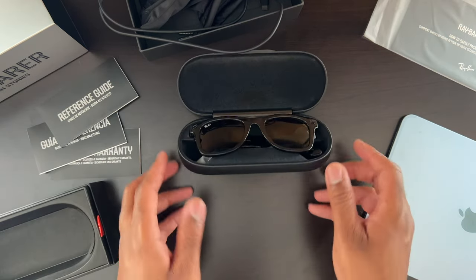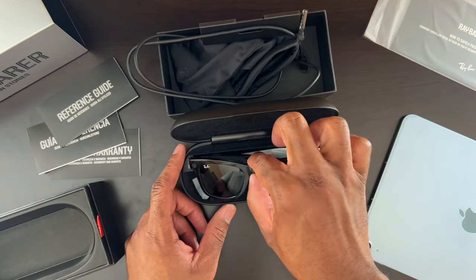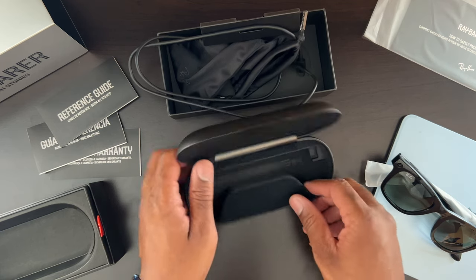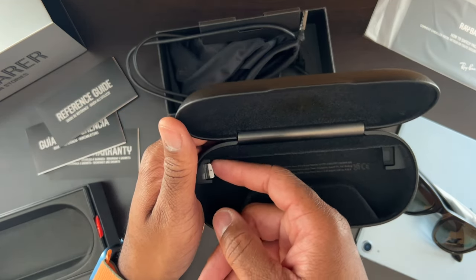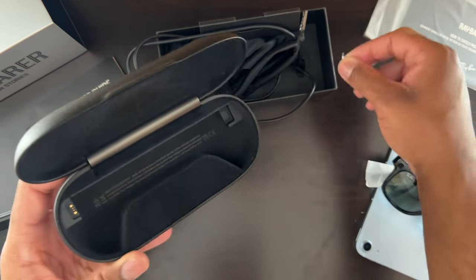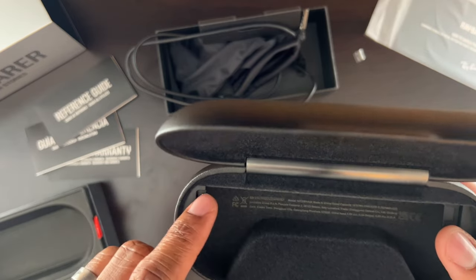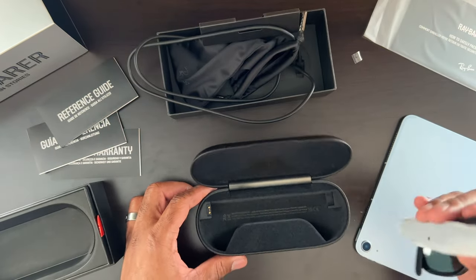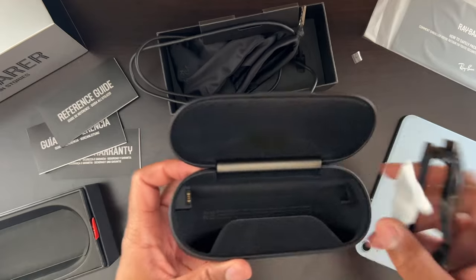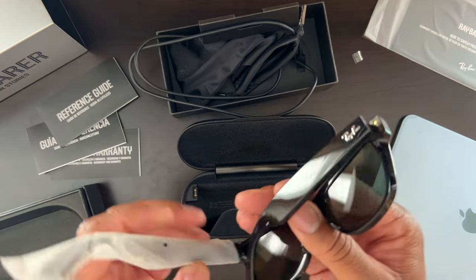Boom — there we go. These are really cool already. One thing I noticed before even playing with the glasses is there's a little pull tab that shows you where to charge them. There must be the same thing on the actual glasses — two little charge prongs on one side. So it fits safely in the case to charge. This little doohickey on the case matches up with these two charge prongs.